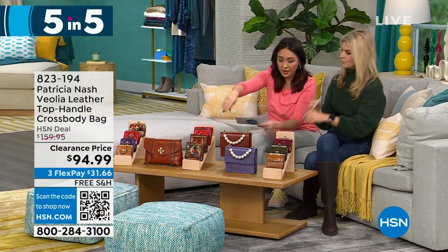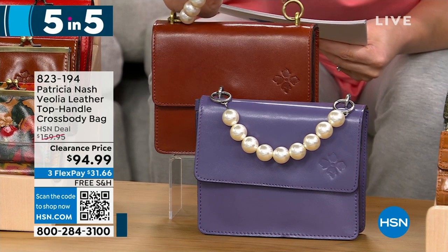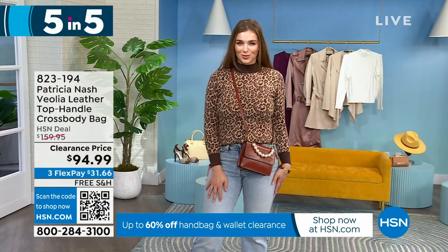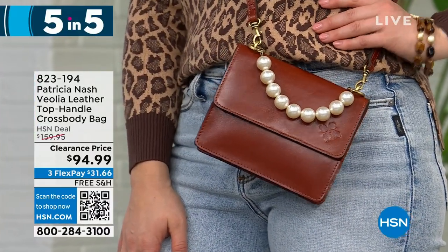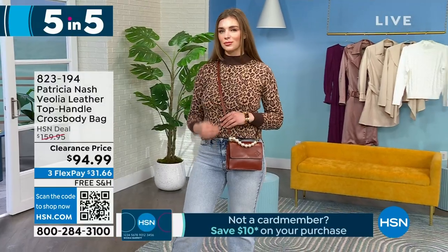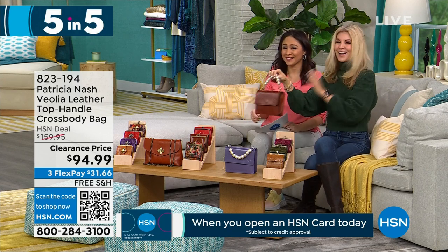Next is a top handle crossbody bag, 7½ by 6 inches with a 3½-inch depth. Look at that beaded pearl top handle — it's so pretty and different! Available in tan or amethyst, $65 off to get it under $100 for 140 people. It's obviously Patricia Nash with full grain leather, but that pearl detail changes it up. You can wear it as a crossbody or on the crook of your arm — so cute and sophisticated.